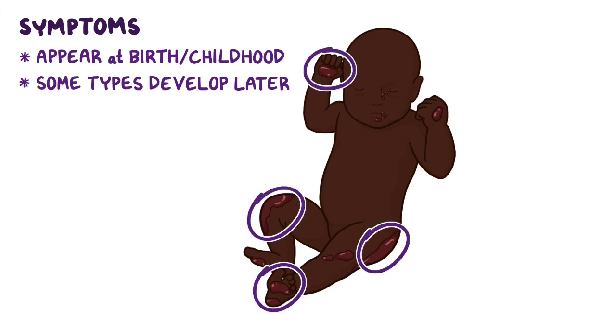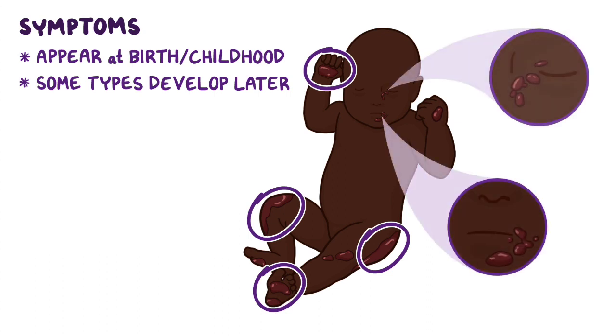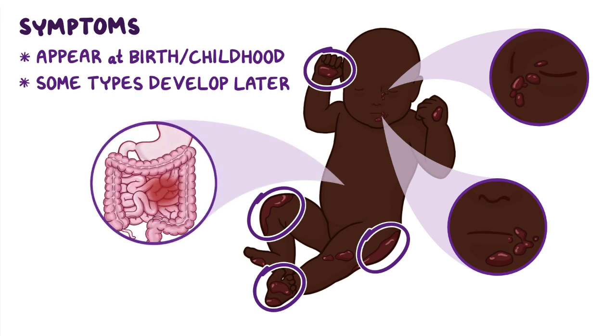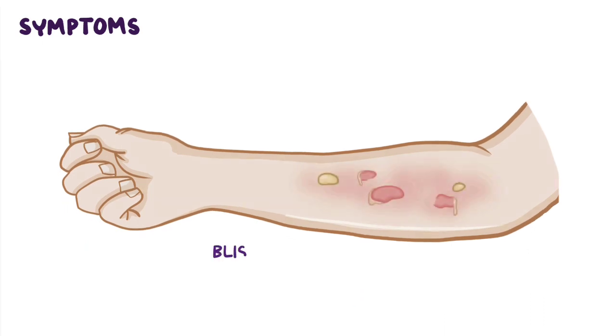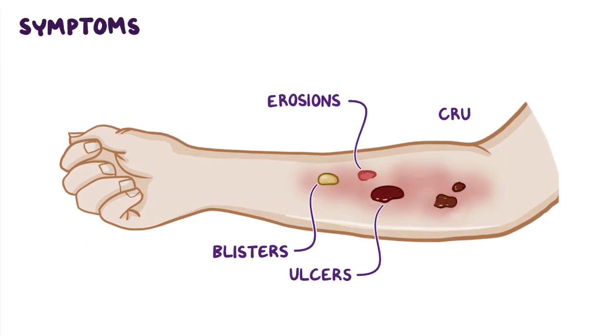Lesions can also affect other parts of the body, and even the tissues lining the mouth, eyes, and other mucous membranes, like the gastrointestinal tract. Lesions start as blisters and then evolve into erosions, ulcers, and finally crusts that may scar.